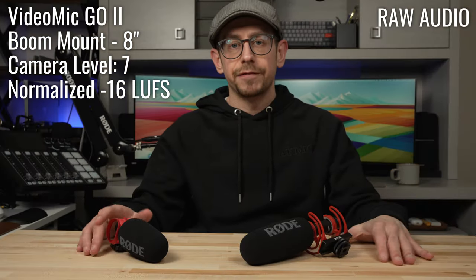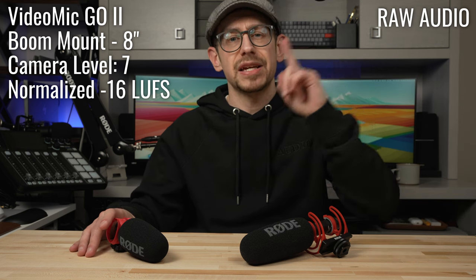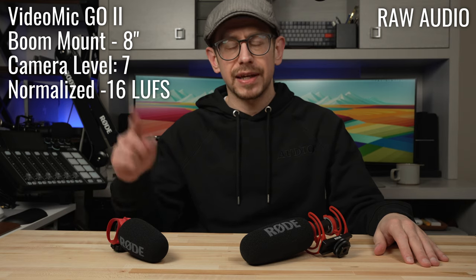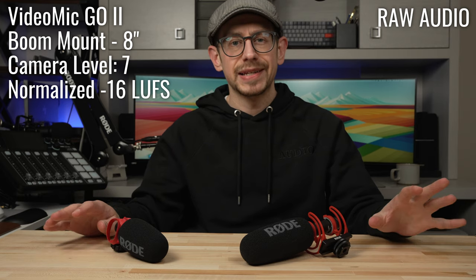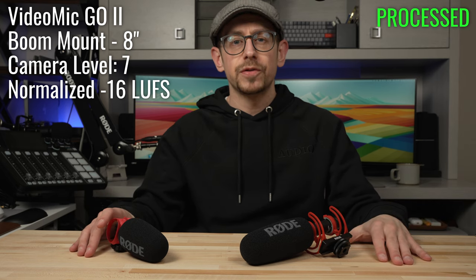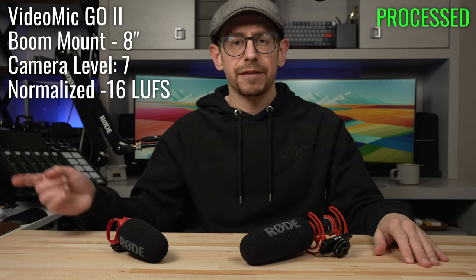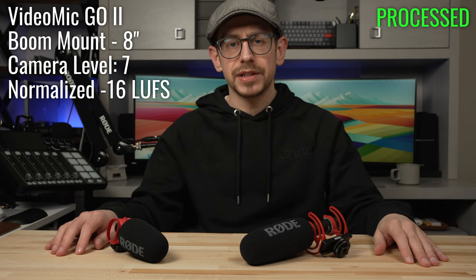And this is a sample of the VideoMic Go 2 now positioned on a boom arm about eight inches away from me, with the camera audio input level set to a seven.